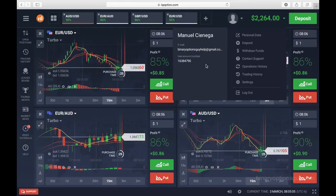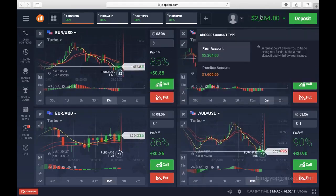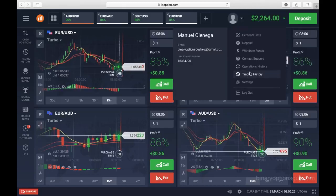Each week I usually withdraw from $1000 to $2000 to not accumulate too much capital in my account. At this moment I have $2264. We are on March 3, and we will see how long it takes to make the withdrawal. We click here and then we go where it says withdraw funds.